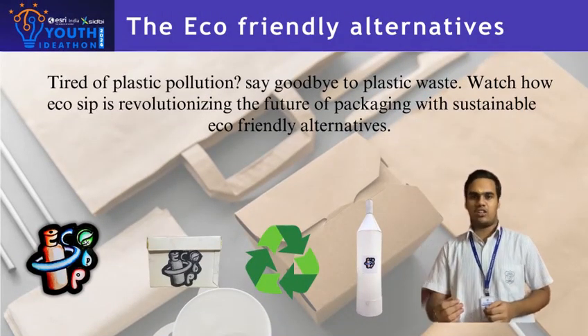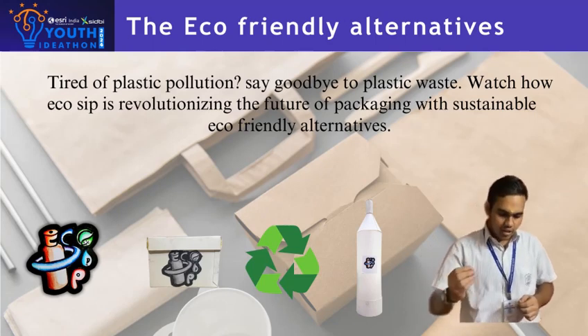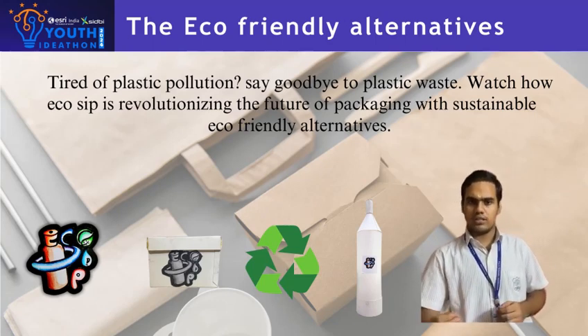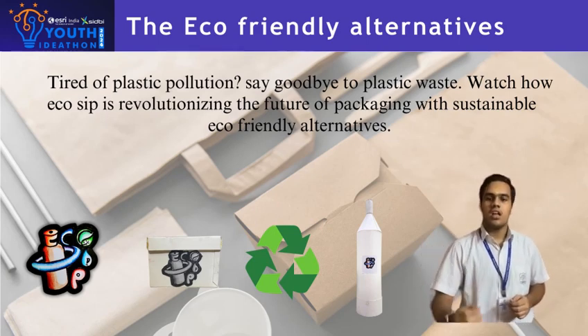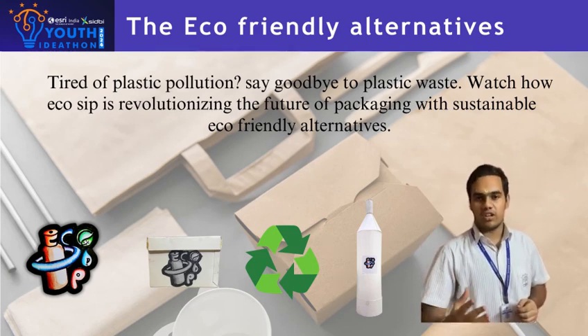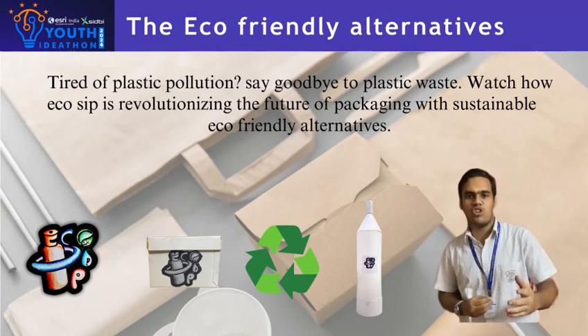Imagine a world where a simple act of sipping your favorite drink could contribute to a more sustainable future — a world where eco-friendly choices don't compromise on quality or convenience. EcoSip was born out of a desire to reduce waste, ensure product safety, and to create a more conscious lifestyle.